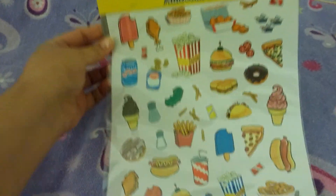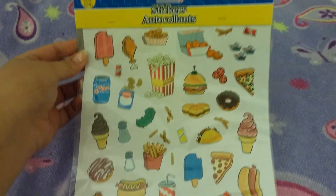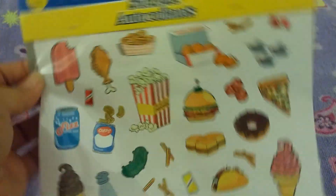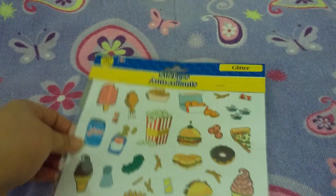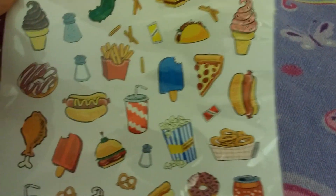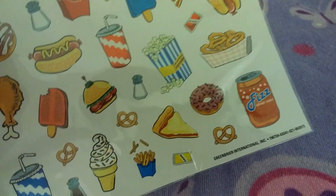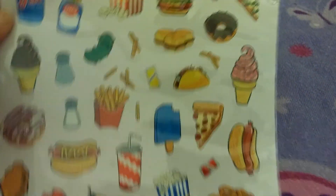Then I picked up these really cute stickers — just food stickers that are really glittery. I am going to start a planner for the new year, so I've just been trying to stock up on different stickers and washi tapes that I can use for that and for anything else.